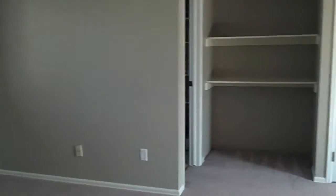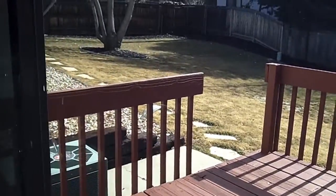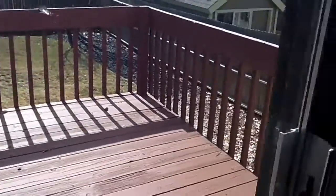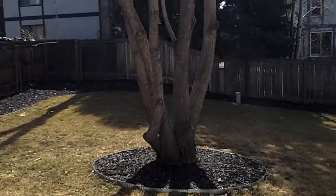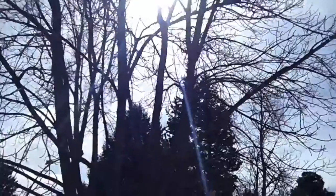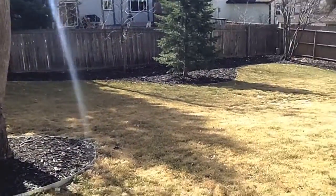There's walkout access from that family room to the beautiful backyard. Enjoy lots of hospitable barbecues and get-togethers in the comfort of all of the elbow room that you have back here.